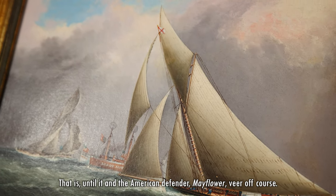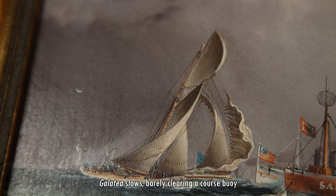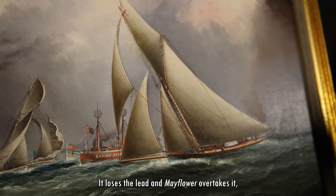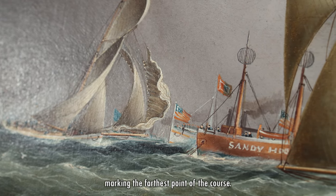That is until it and the American defender Mayflower veer off course. Galatea slows, barely clearing a course buoy and the spectator ships watching the race. It loses the lead and Mayflower overtakes it, rounding the famous Sandy Hook lightship marking the farthest point of the course.